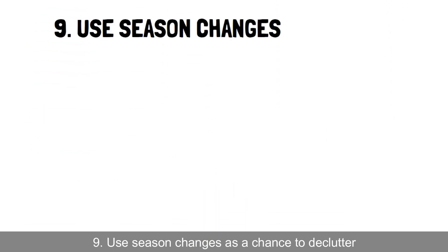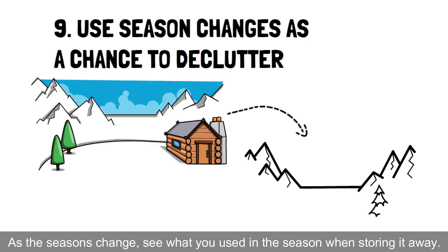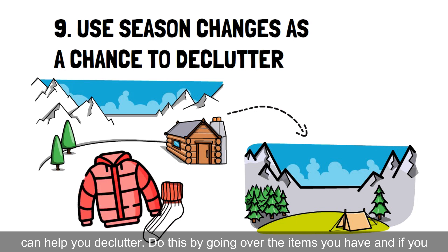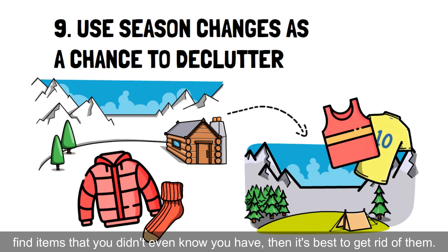Hack 9: Use season changes as a chance to declutter. As the seasons change, see what you used in the season when storing it away. Chances are you didn't use all the attire you have available, which can help you declutter. Do this by going over the items you have, and if you find items that you didn't even know you had, then it's best to get rid of them.